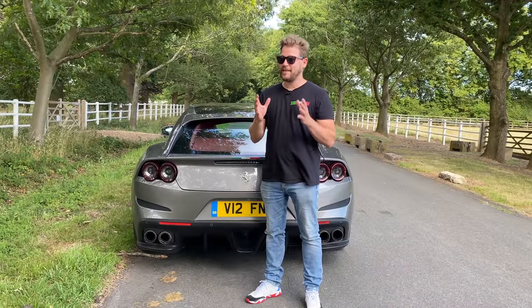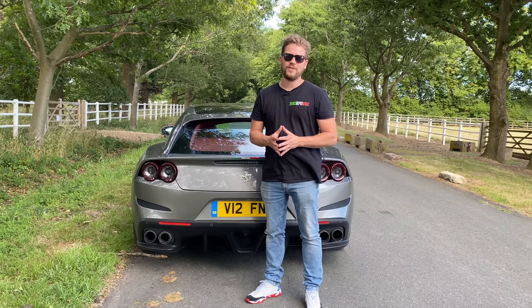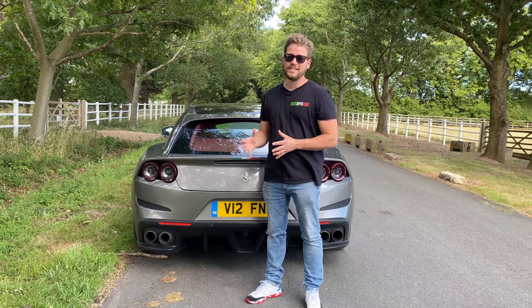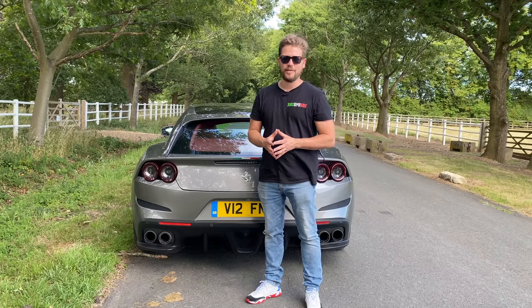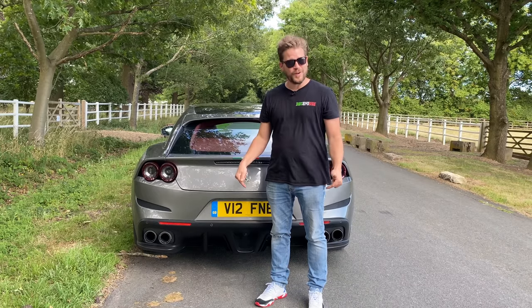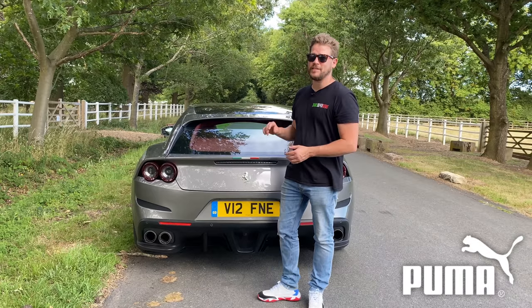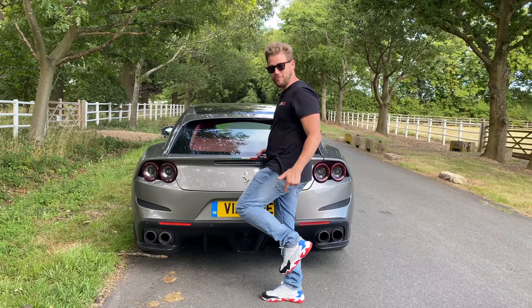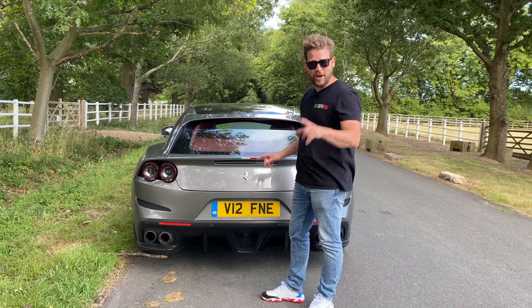Now that we've had a tour of the car and established the basics including prices, let's jump inside and see what 25 years has done as a game changer for the driving conditions of these 2+2 GT Ferraris. But before I do that I need to make sure I'm wearing the right footwear. Puma, who happen to be Ferrari's sponsor, have provided me with these very cool Ferrari trainers - I am all hooked up and ready to go.